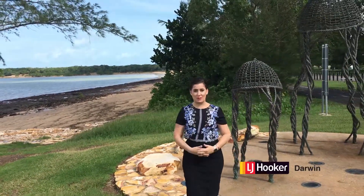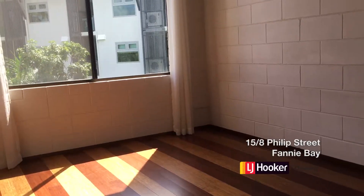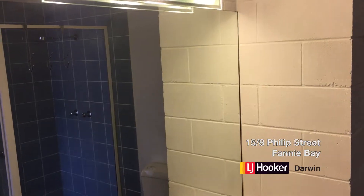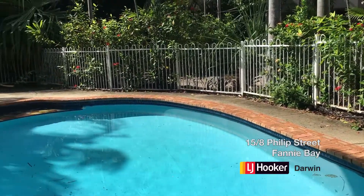But if you're after more of a beachside suburb, then I've got the property for you. Located in the popular suburb of Fanny Bay, 15 of 8 Phillips Street is a two-bedroom, one-bathroom unit located on the top floor. The unit has a lot of character, and the complex includes a pool.